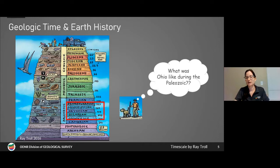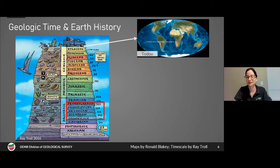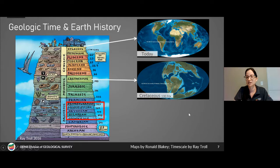You might be looking for fossils in Ohio, thinking — what was Ohio like during the Paleozoic? To discuss that I'm going to bring up some paleogeographic maps of what the Earth might have looked like in the ancient past. We start with a map of today, and then here is a map of what the Earth might have looked like during the Cretaceous — some of the continents are still pretty recognizable.